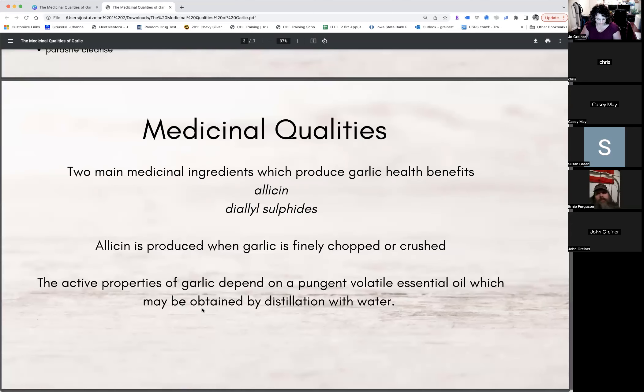Dialyl sulfides — you can just Google it and there's a lot of information. It's actually present in all of the onion family. The oil is rich in sulfur but contains no oxygen.